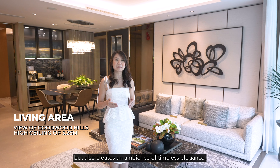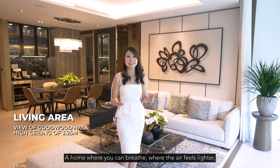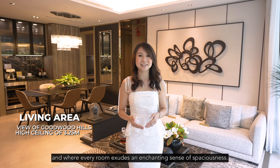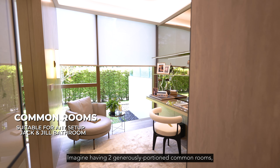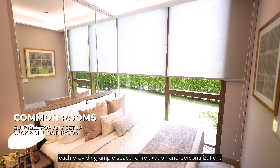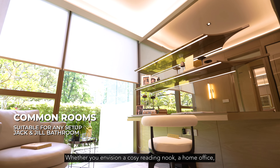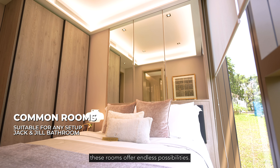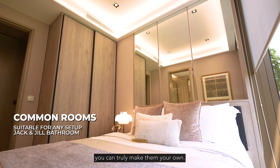and its high ceiling of 3.25 meters — a feature that not only adds grandeur to your living space, but also creates an ambience of timeless elegance. A home where you can breathe, where the air feels lighter and where every room exudes an enchanting sense of spaciousness. Imagine having two generously proportioned common rooms, each providing ample space for relaxation and personalisation. Whether you envision a cosy reading nook, a home office or a space for creativity, these rooms offer endless possibilities. With their spaciousness, you can truly make them your own.